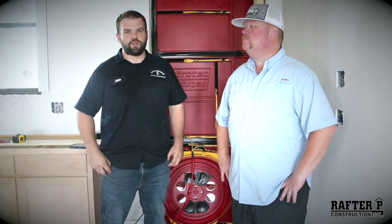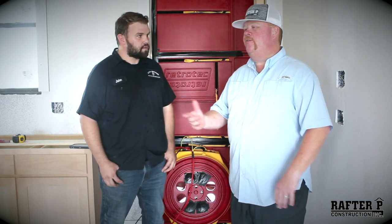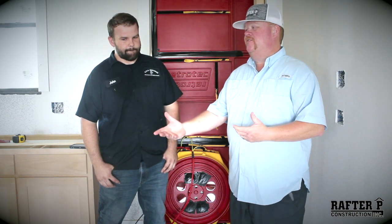Most standard construction homes are typically eight, nine, or ten air changes per hour. The new energy codes require four to five, and anything below that we actually have to make up. So, John, when you say energy code — who enforces those energy codes? Is it up to the builder? Is it up to the client to educate themselves?